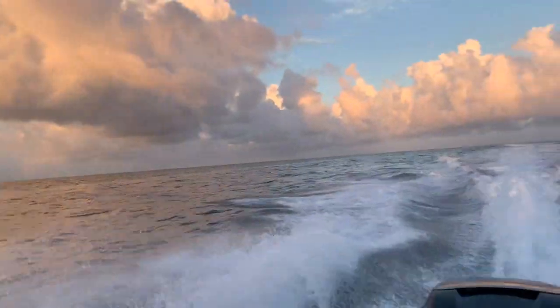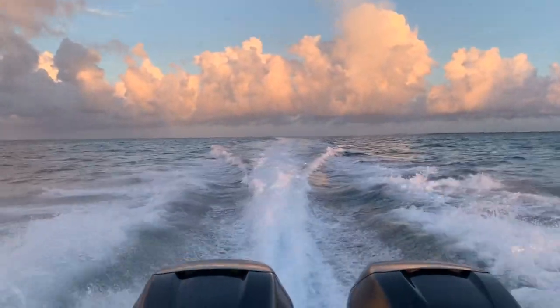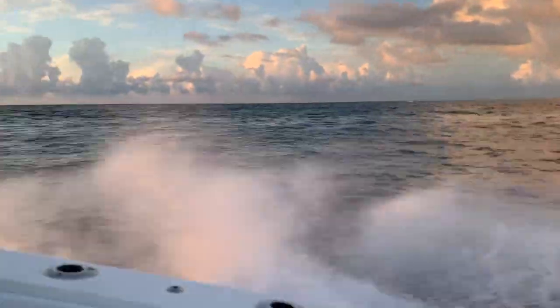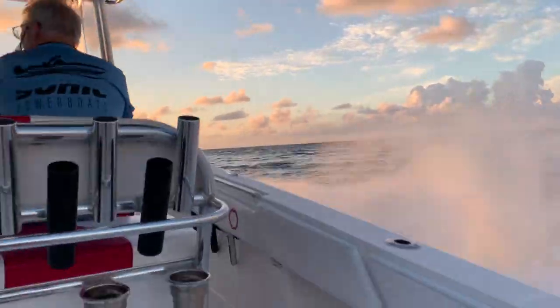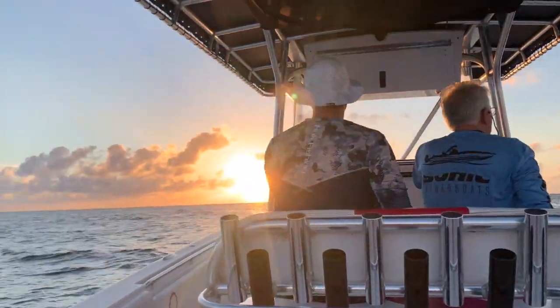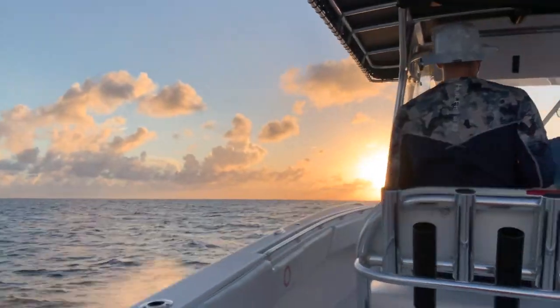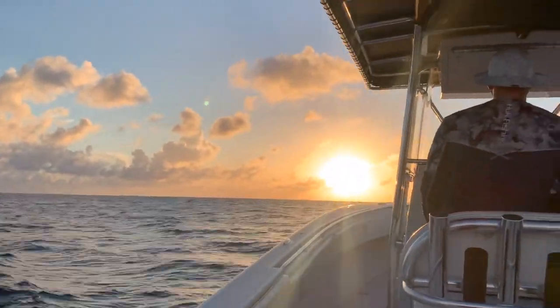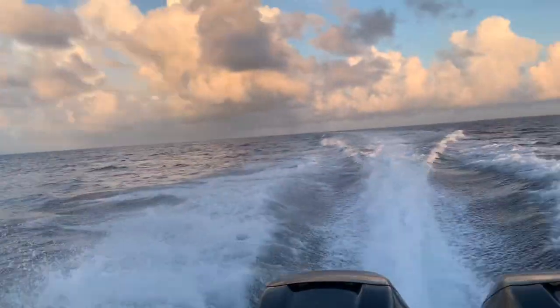Our navigation plan was to launch the boats at Matheson Hammock, then go straight to Stiltsville, and from Stiltsville out to open waters. The seas don't look too bad — obviously video never does it justice — but these are a good two-footers. Two-footers the whole way would have been an excellent ride.